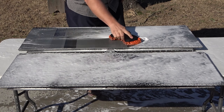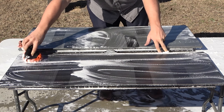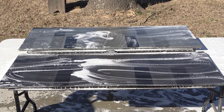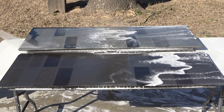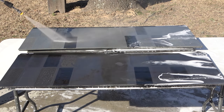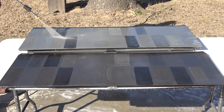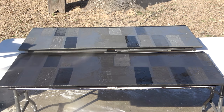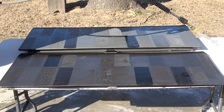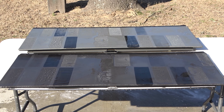If you're new to the channel and not familiar with how these tests go, basically I've been doing these tests for the better part of six years now. This panel will sit outside our shop here in East Texas 24 hours a day, seven days a week, exposed to the elements, and we will wash and inspect it on a monthly basis until the last one fails. I do have another trim test focusing more on the ceramic trim coatings that I've just started on the first day of February 2021.